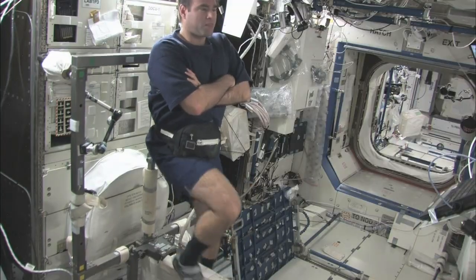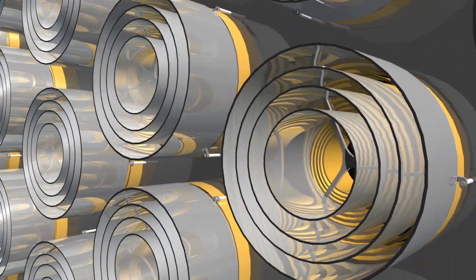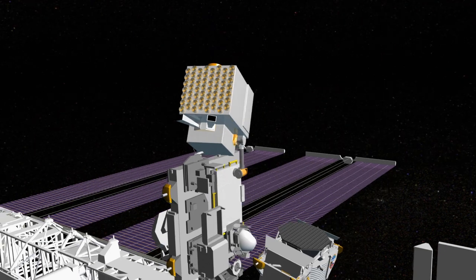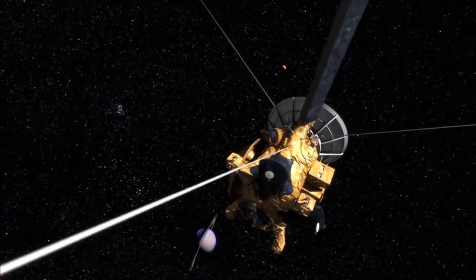We use the International Space Station as a test bed for technologies. We've had multiple robotics technologies, a technology called Sextant that's using pulsars for precision navigation on the space station, and we'll continue to do that for the life of the station.